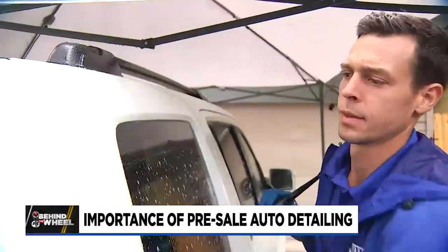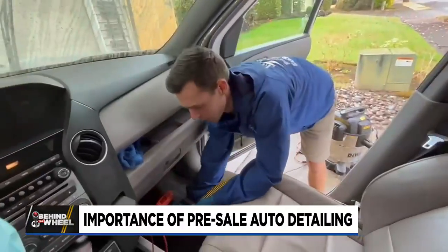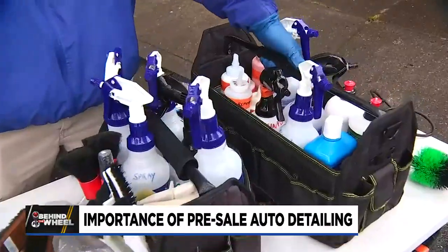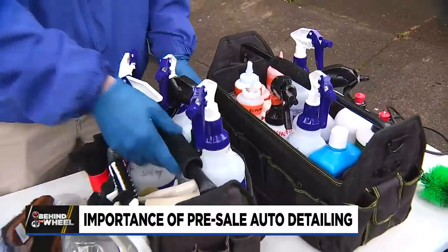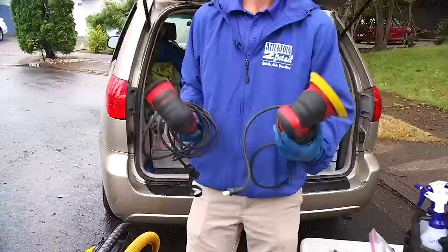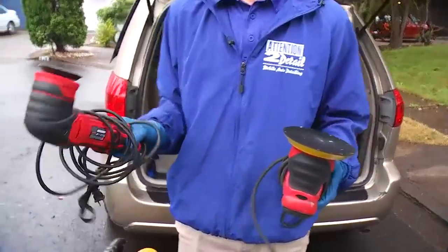When it comes to auto detailing, Ren Jensen has all of the right tools and he knows how to use them. This is for an exterior setup. This is everything on the interior — your grout brushes, your fine tip brushes. We actually use this one to do headlight restoration.